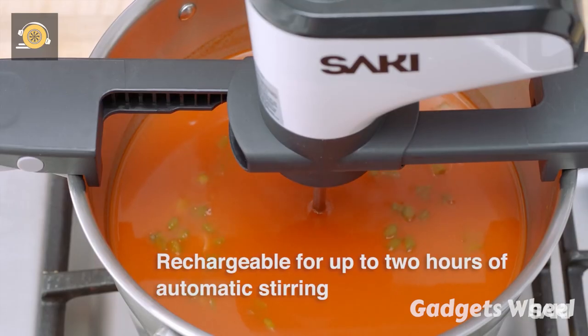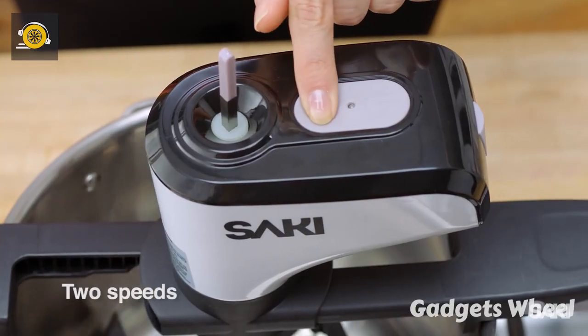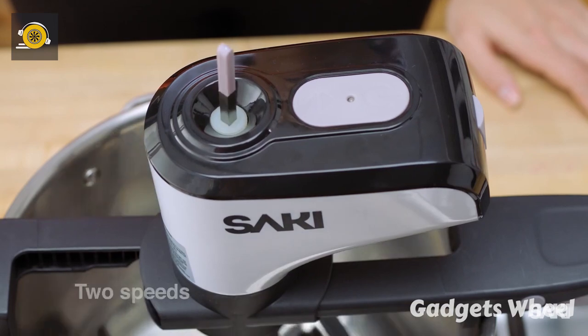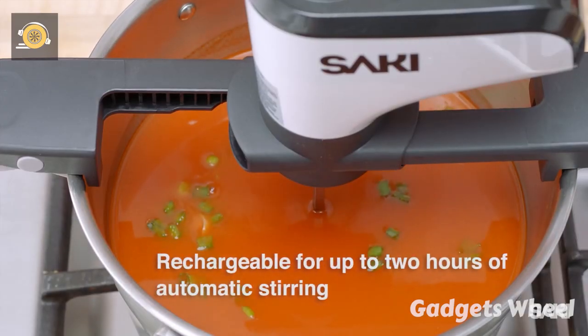The cordless and rechargeable feature offers up to two hours of automatic stirring, so you don't need to worry about your food. It also comes with two changeable speeds to fully control the quality of your food, so you can focus on anything else.